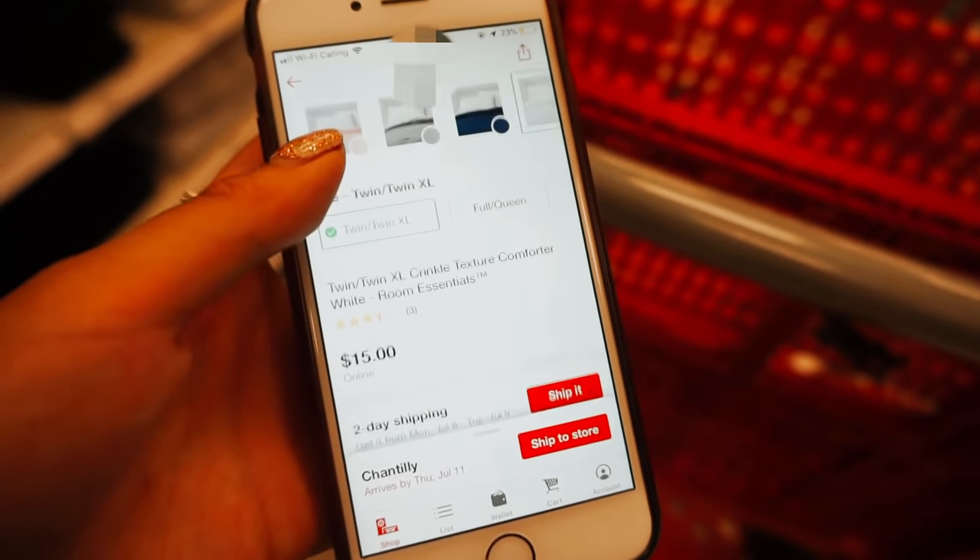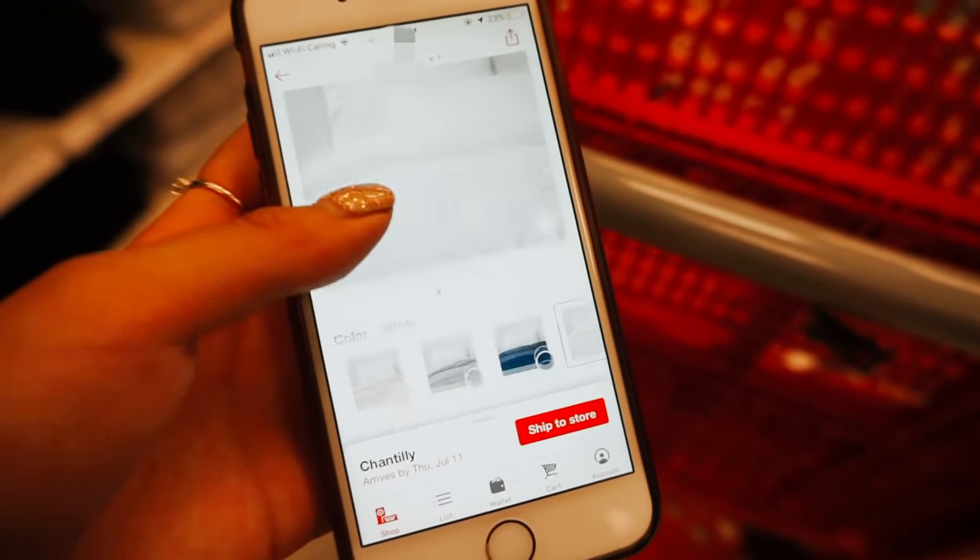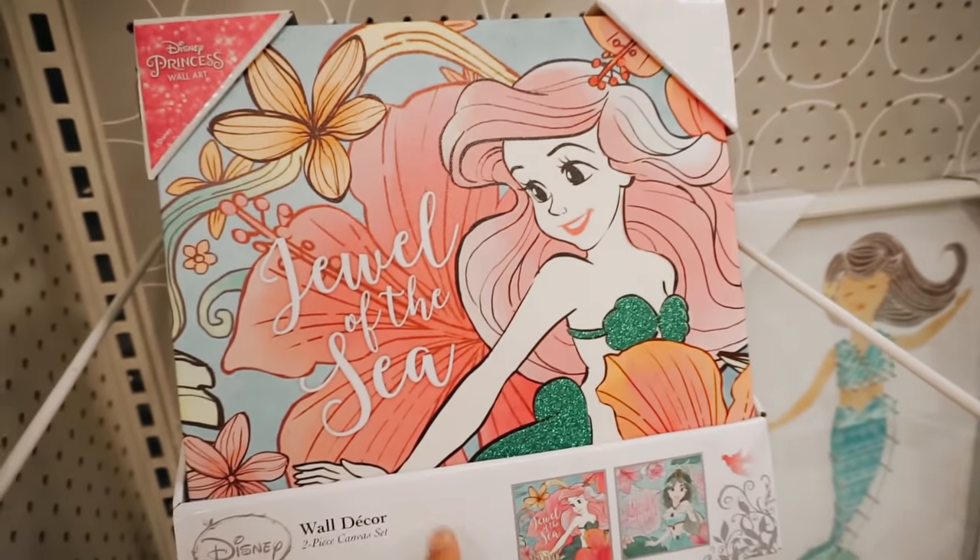The comforter I was looking for said it was in stock but I literally cannot find it. We just left Target and I honestly did not find that much in-store — everything I wanted was online only. I'm going to do some online shopping and order a duvet set and a pillow. It's kind of disappointing because the app said there was a lot in store, but then I showed up and there wasn't.